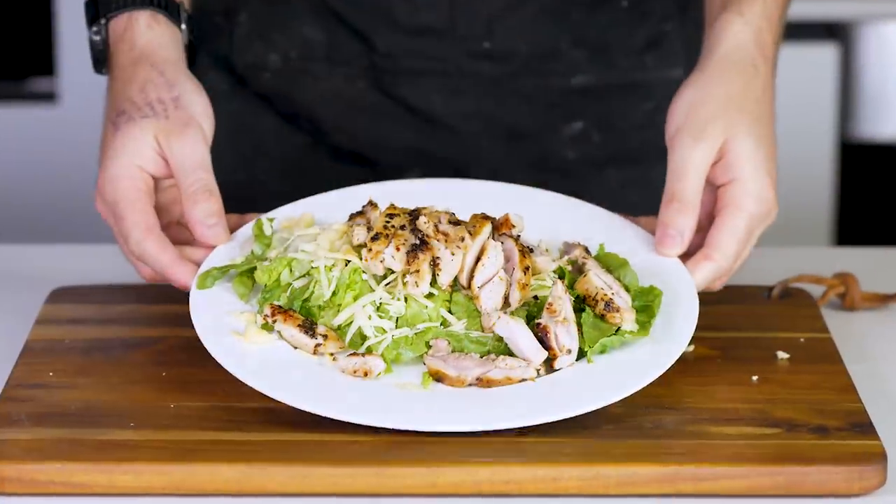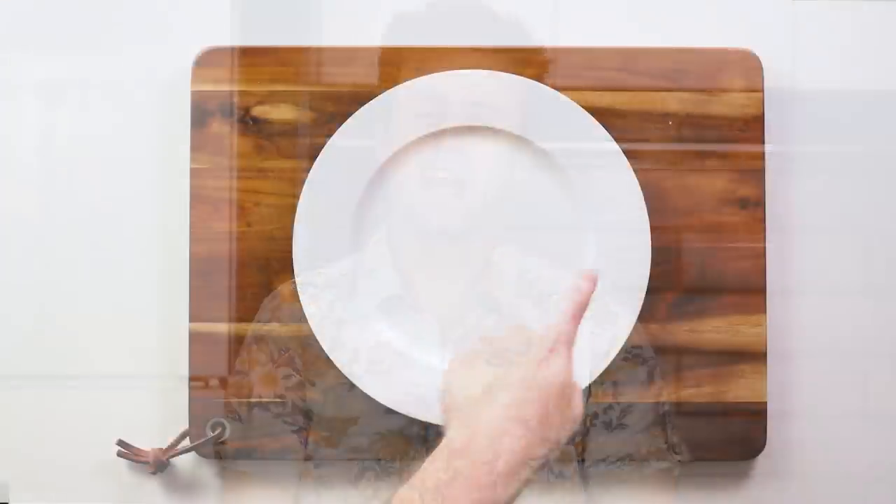Hey everyone and welcome back to another fat for weight loss meal plan video. Today I'm showing you how to make a whole bunch of really fantastic ketogenic recipes with only three ingredients that you can make out of absolutely anything. It's great to have fancy recipes but sometimes you just need to take it back to basics. I probably eat this way about 80 to 90 percent of the time, so let's get started.